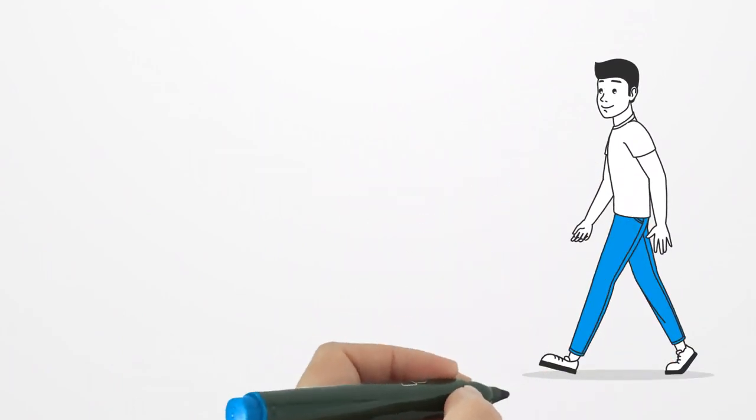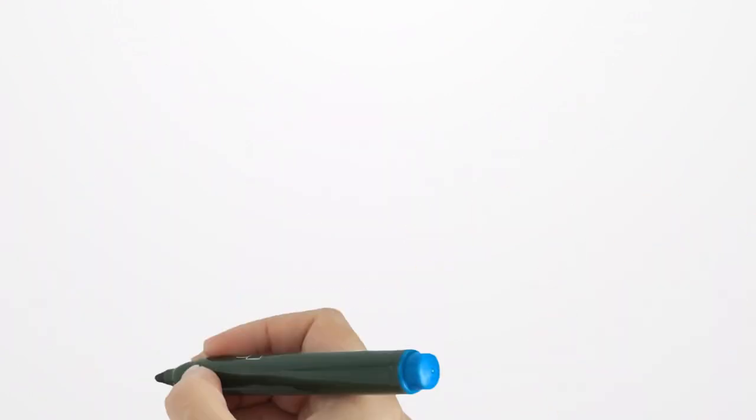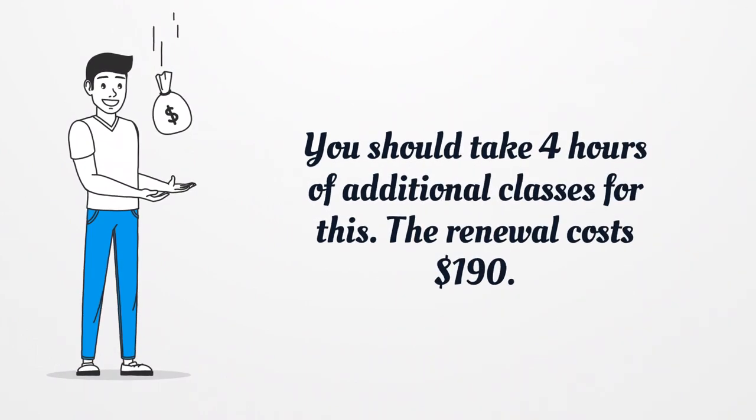Renewal: to be able to continue your practice, you ought to renew your certification annually by December 31st. You should take four hours of additional classes for this. The renewal costs $190.